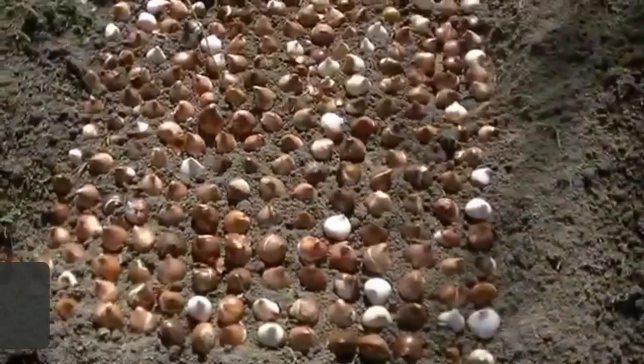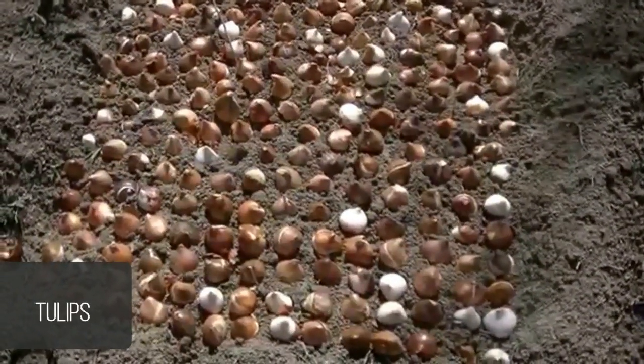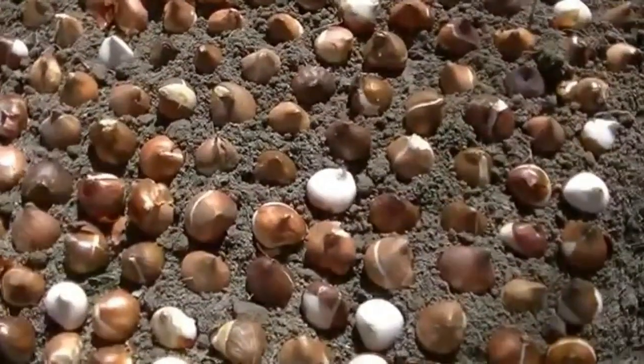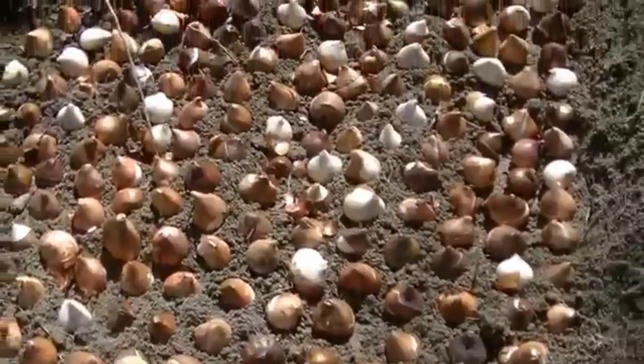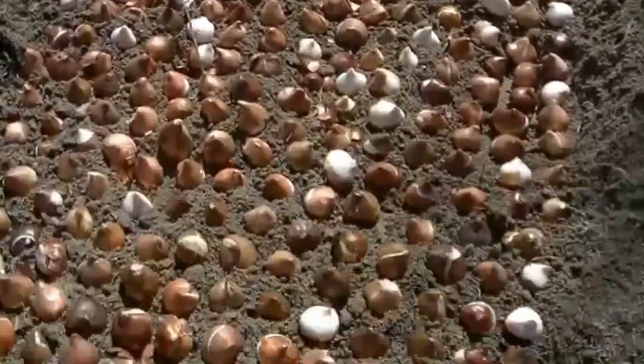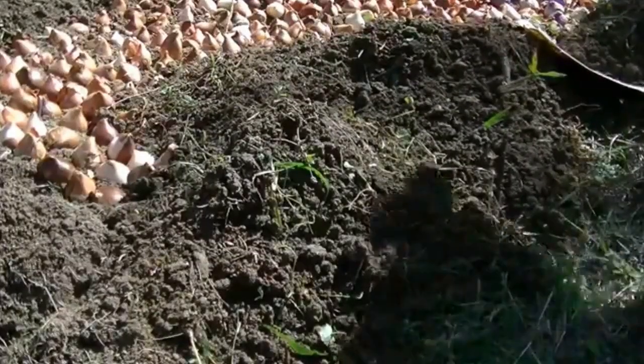Now is also the time of year I go ahead and build a cheap hoop house. The one I use I spent about $45 on a couple years ago and it's still holding up. I do have to replace the plastic, but that's not a big deal because I don't use greenhouse plastic — I just use six mil plastic sheeting. It gets the job done.